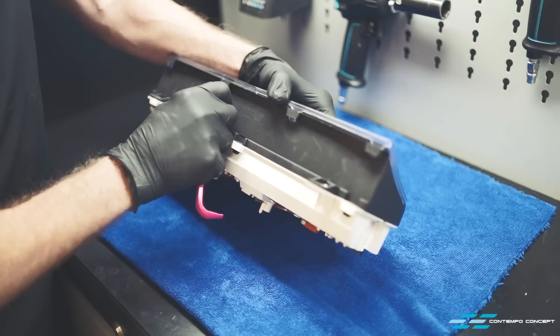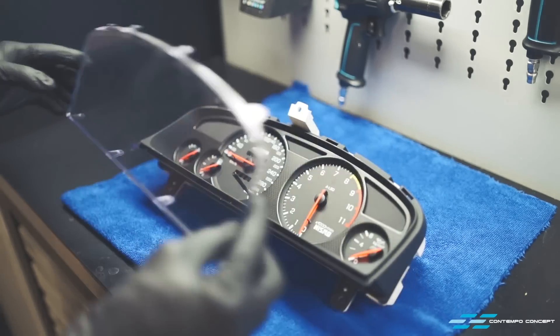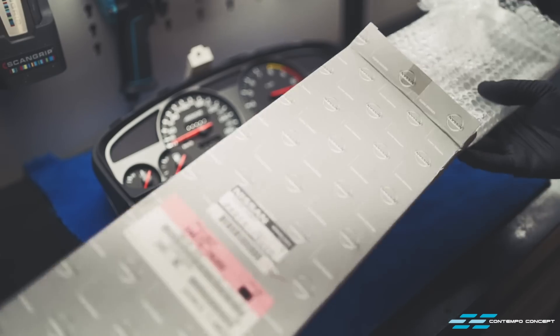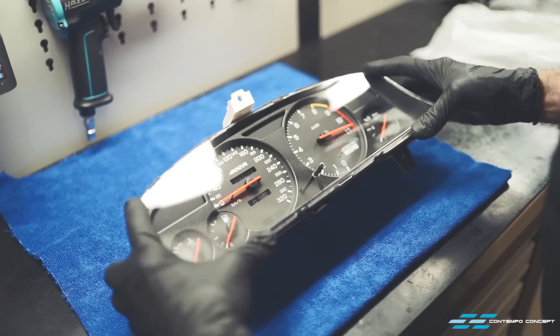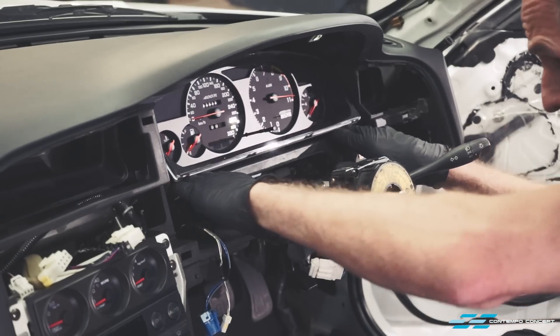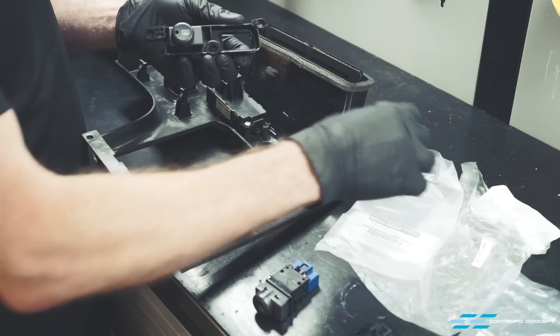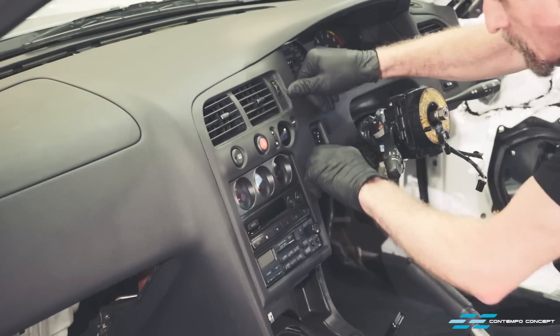The old instrument panel cover is out, making space for a new one. A bit of compressed air to clean up the gauges, then a very easy job of snapping on the new one. New switches go onto the main control panel and then we pop the whole thing back into place.